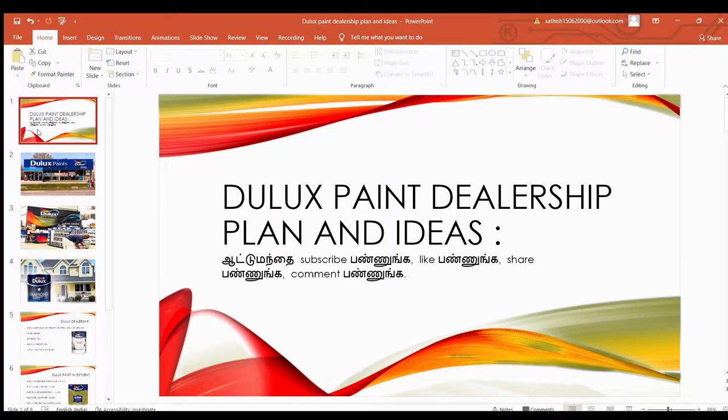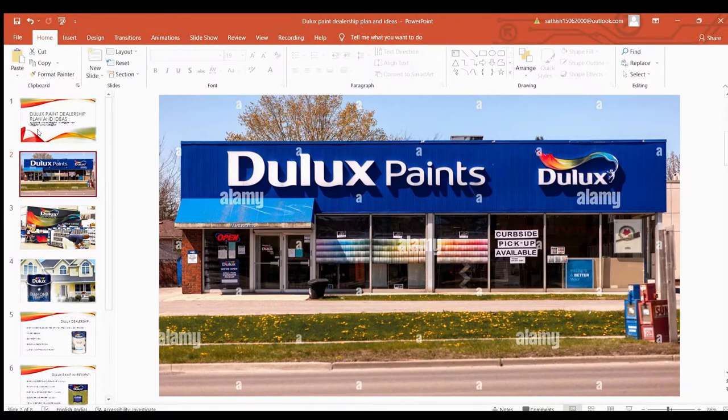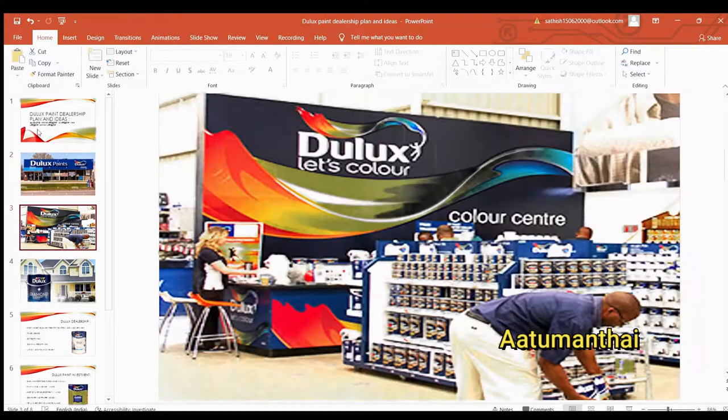Welcome to our channel. I'm going to show you a video about DLX Paint and DLX Business. If you want to subscribe to our channel, please do subscribe and use the notification button.